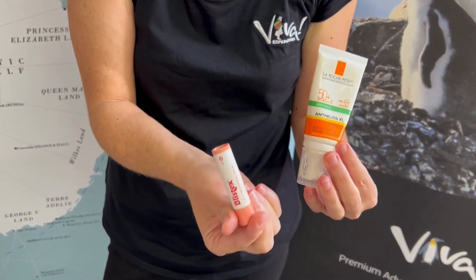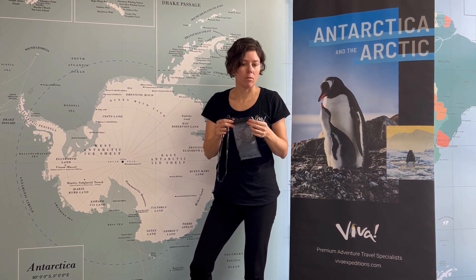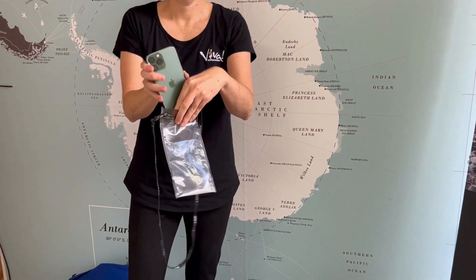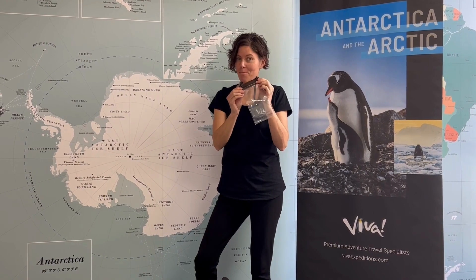The sun does get strong in Antarctica, so always remember your sunscreen and some lip balm with sunscreen on as well — essential. Going ashore, I just take my phone to do all my videos and photos. You're not going to want to lose that in the water, so a waterproof case with a lanyard — keep it nice and secure and keep your photos safe.